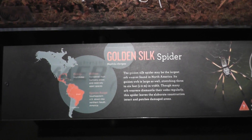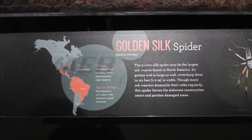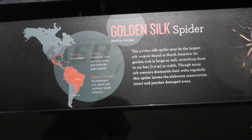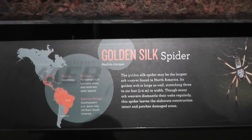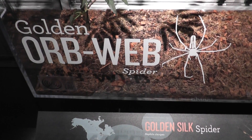All right, here we are on location at the American Museum of Natural History, Spiders Alive exhibit. Here we have a golden silk spider, or the golden orb web spider.